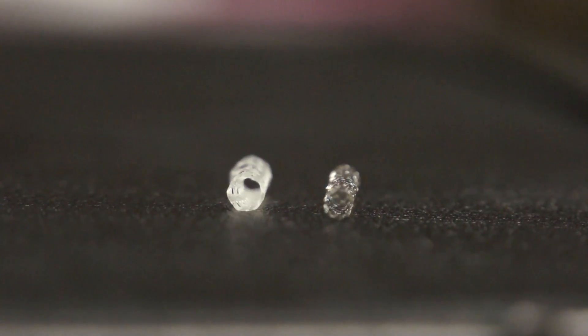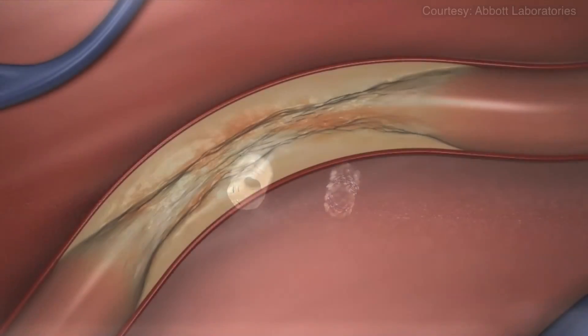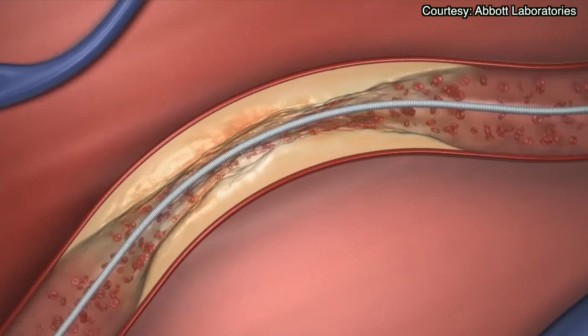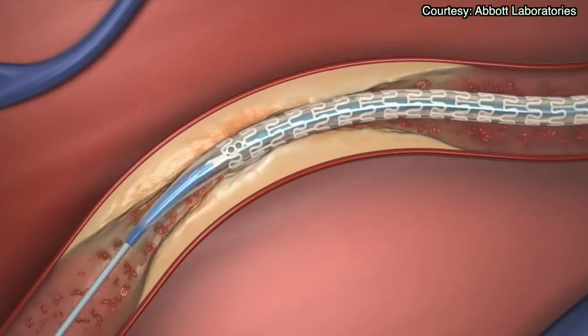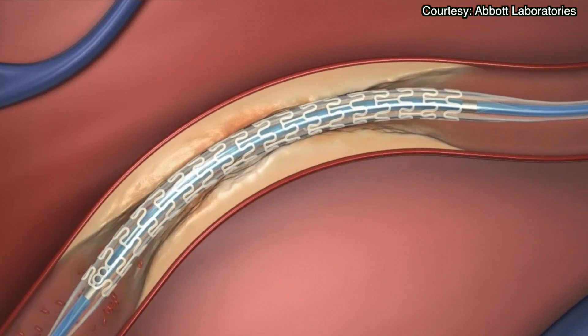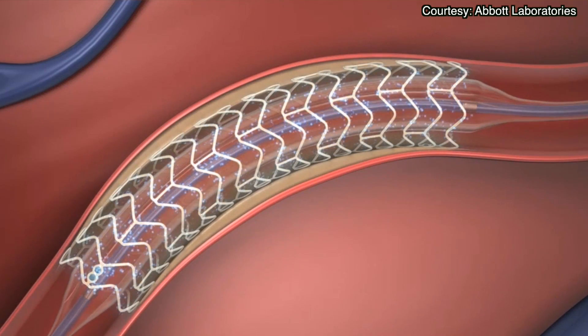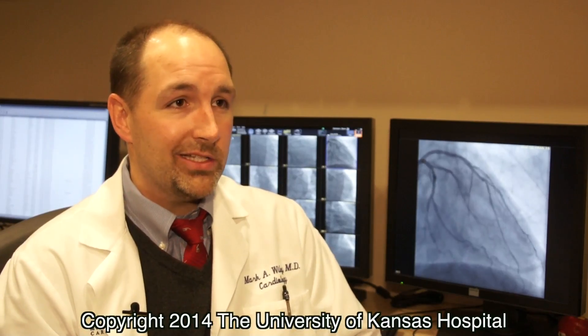The two biggest benefits of the new technology for this device that we're using here at the University of Kansas Hospital is that it has the medication coating on it that's been shown to be beneficial with the metallic stents that are already out there. It prevents some of that scar tissue buildup that we've always worried about with the metallic stents. In addition to that, the scaffold gets absorbed over the course of two to three years, which allows for that artery to return to its normal motion — to contract and expand as it needs to.